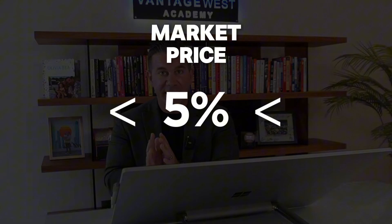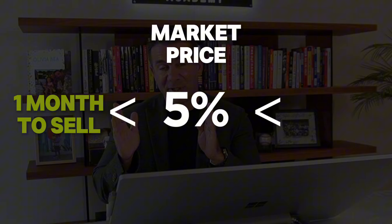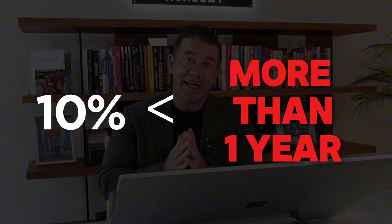Homes that sell within 5% of market value are really only taking about a month to sell. If you get the price wrong between 5 and 10%, that balloons up to nearly three months. And if you're 10% or more above what the property should sell for, you're looking at a year or longer. There is a myth that you can hold out for a better offer, but the stats make it glaringly obvious that the longer your home sits on the market, the lower the price you eventually get.